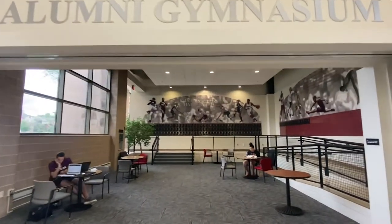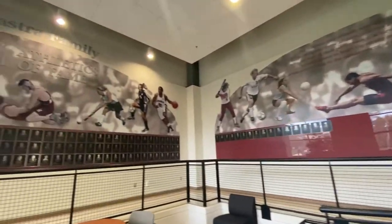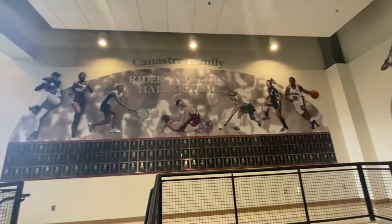Located in the atrium of the Student Recreation Center, don't forget to stop by the Canastra Family Rider Athletics Hall of Fame.